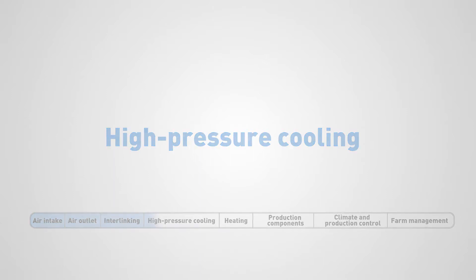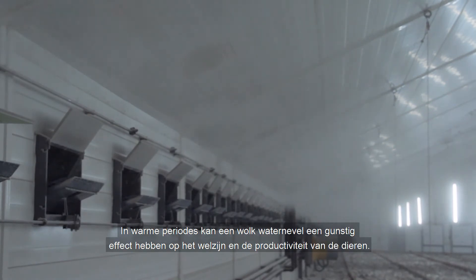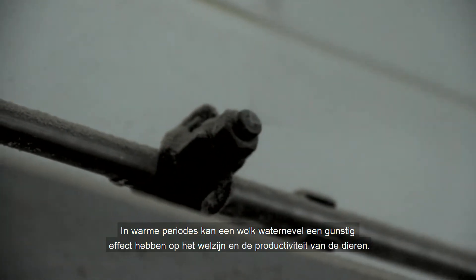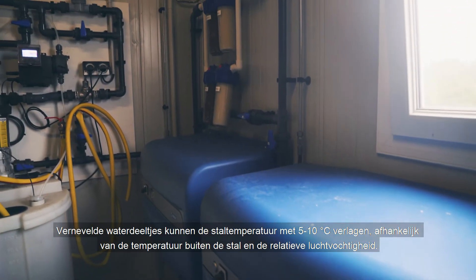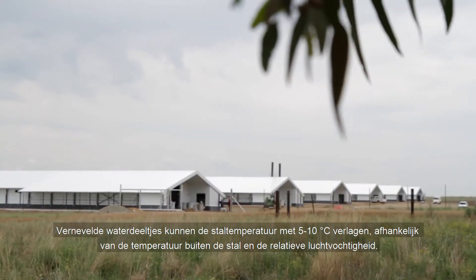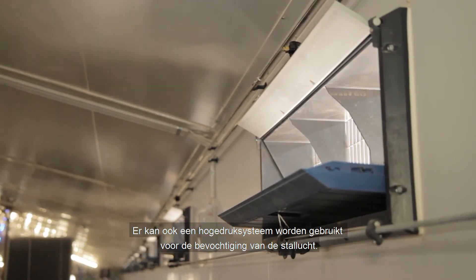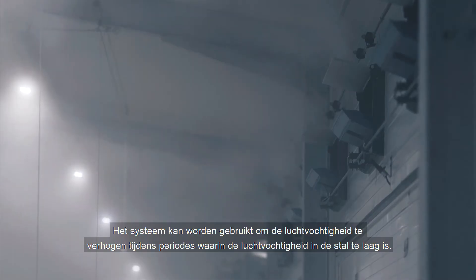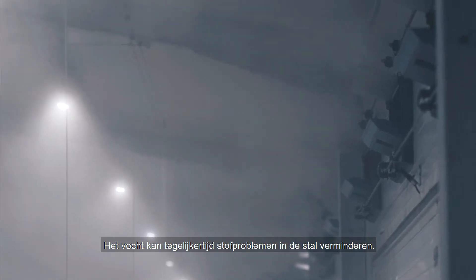High pressure cooling is good for the animals and creates a pleasant work environment in the livestock house. In hot periods, a cloud of water vapour may have a beneficial effect on the welfare and productivity of the poultry. Atomised water particles can lower the house temperature by 5 to 6 degrees Celsius, depending on the temperature outside the house as well as the relative humidity. A high pressure system can also be used for humidification of the livestock house to increase the humidity level during periods when the air humidity is too low, and the moisture can also reduce dust problems in the house.